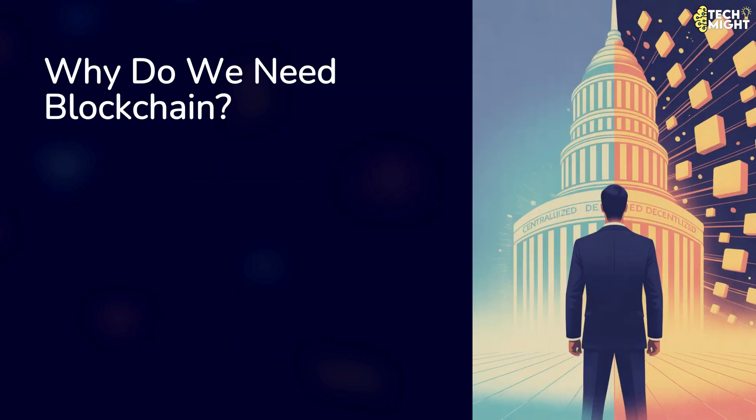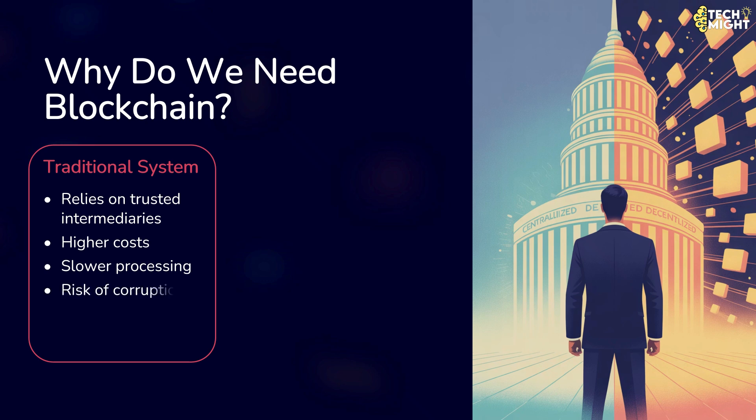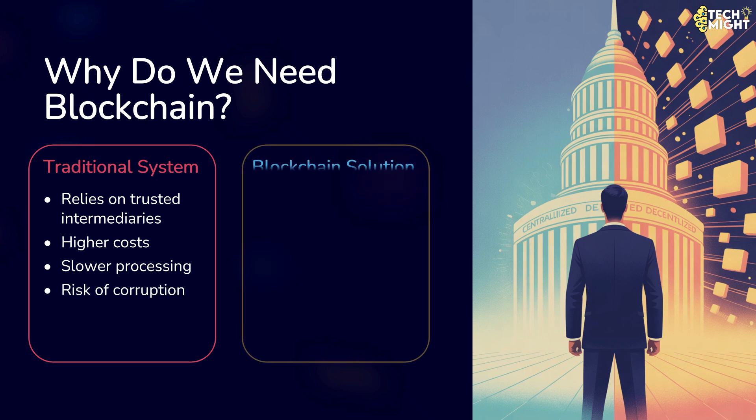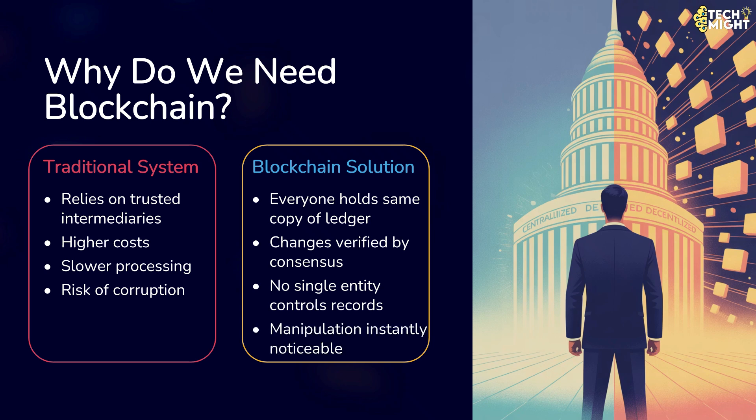So, why do we actually need blockchain? In the traditional world, we rely on trusted intermediaries like banks, governments, or corporations to store and verify information. But this comes with downsides: higher costs, slower processing, and the risk of corruption or hacking. Blockchain solves this by letting everyone in the network hold the same copy of the ledger. Changes are verified by consensus, not by one authority, meaning no single entity can manipulate the records without everyone noticing.